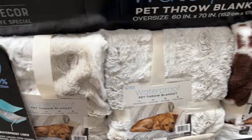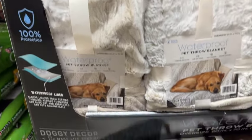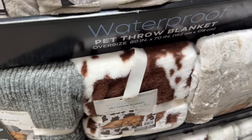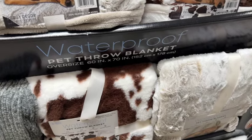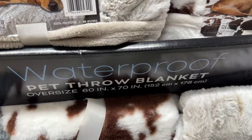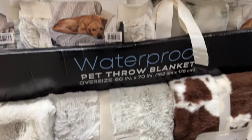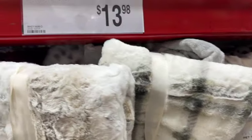Doggie Decor Waterproof Pet Throw Blankets. These are oversized, 60 inches by 70 inches. They have the gray and white, the brown and white, and a solid gray. These are limited time only. $13.98.